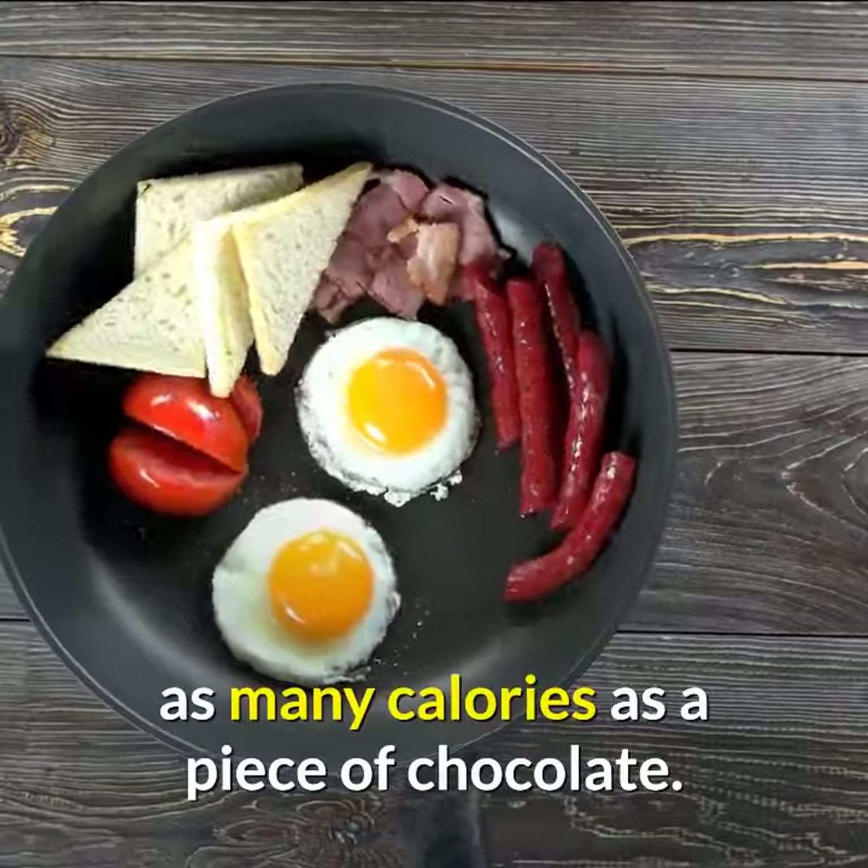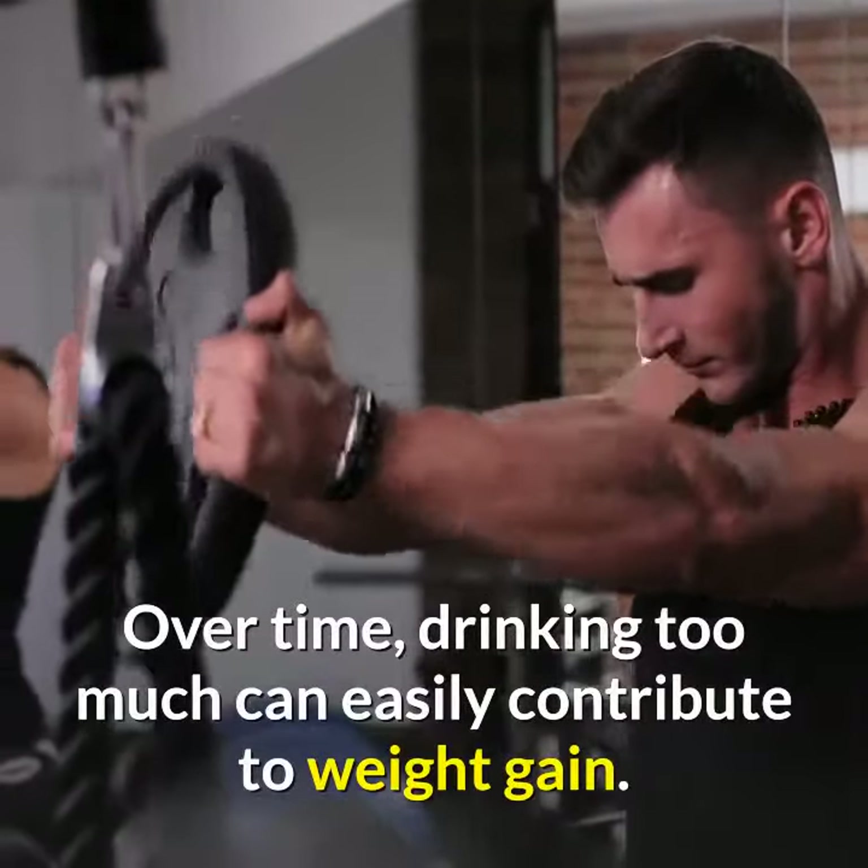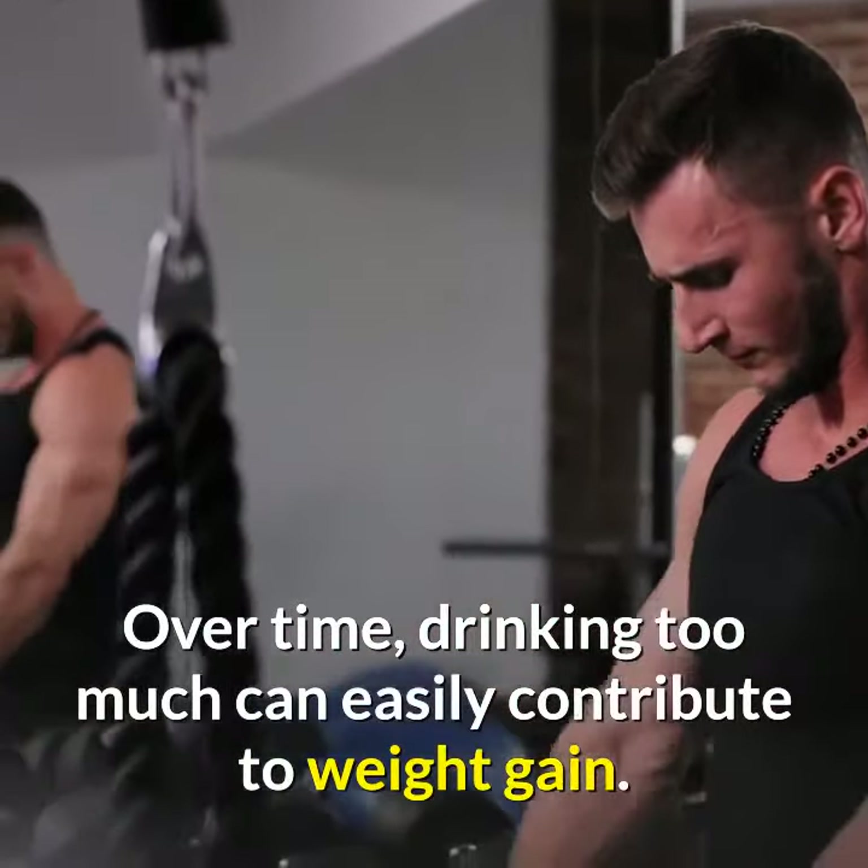Tip 11: Cut down on alcohol. A standard glass of wine can contain as many calories as a piece of chocolate. Over time, drinking too much can easily contribute to weight gain.